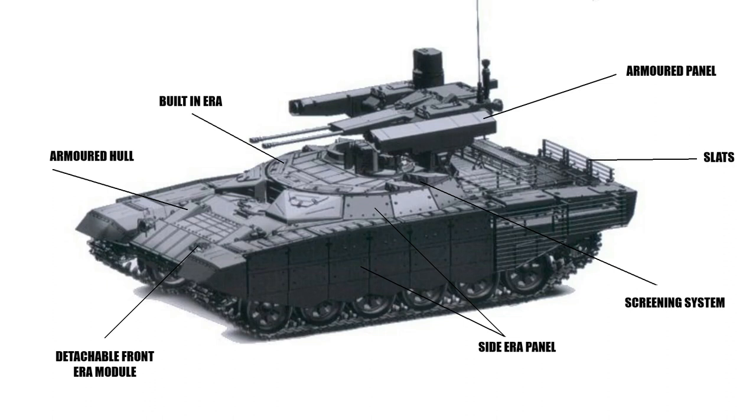The upper front plate of the hull is strengthened by dynamic protection replaceable blocks. Armor protection includes add-on explosive reactive armor (ERA) on the frontal armor plate, grilled shields for the hull rear, and ERA-applied screens for side plates. The welded turret has built-in ERA and filler. The ERA protects the crew against armor-piercing fin-stabilized discarding sabot (APFSDS) projectiles and single-charge high-explosive anti-tank warheads.